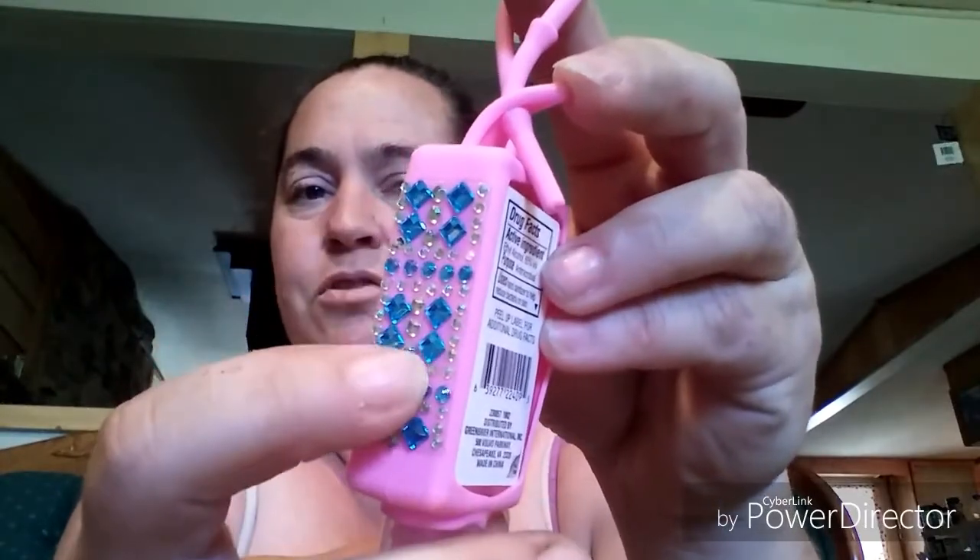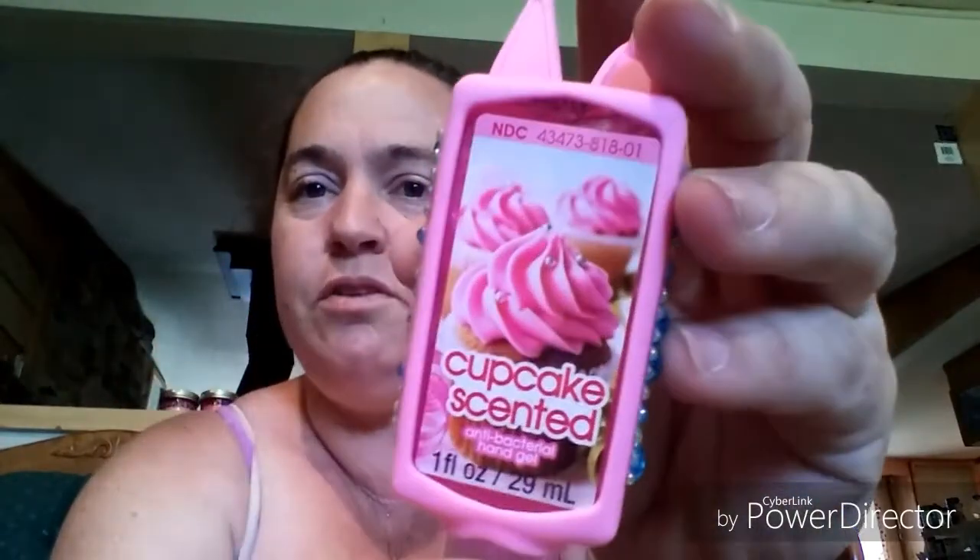These are new — I think it was Pookie's View that I saw haul these. It's a little hanging antibacterial with really pretty rhinestones on it, and this one is cupcake scented. I needed a new one for my purse — it's kind of a cupcake vanilla scent, so I grabbed that.